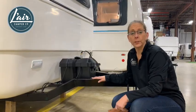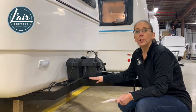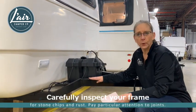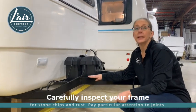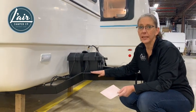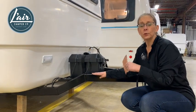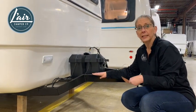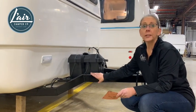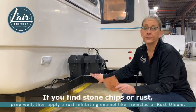Another area that requires regular inspection and maintenance is your frame. As we mentioned, your frame is going to be subject to a lot of impact as you go down the road from road debris, and that's especially the case on campground roads which are typically made of gravel or dirt. Also keep in mind that your camper is being towed behind your tow vehicle, which is picking up additional spray from the road that will impact the frame.